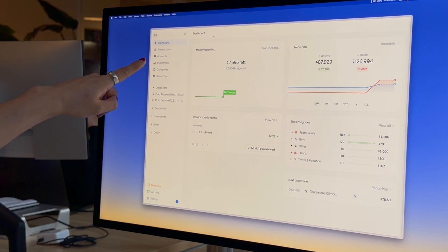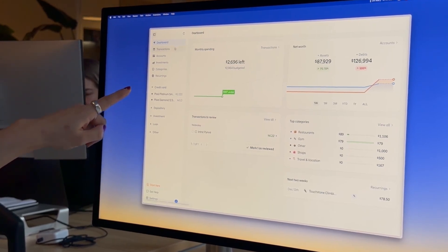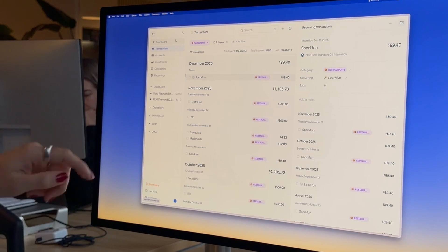Dashboard, transactions, accounts, investments, categories, and recurrence. And also our new and improved transaction filtering. We have improved the design and optimized it for desktop, and we'll continue to make it better and better.